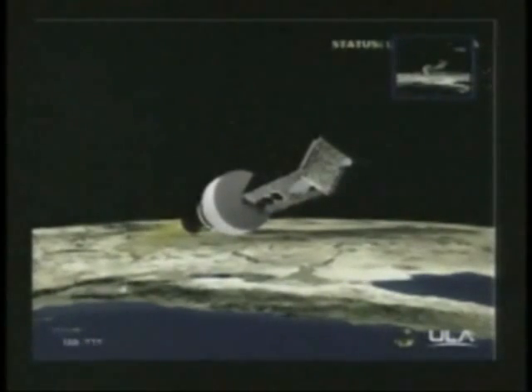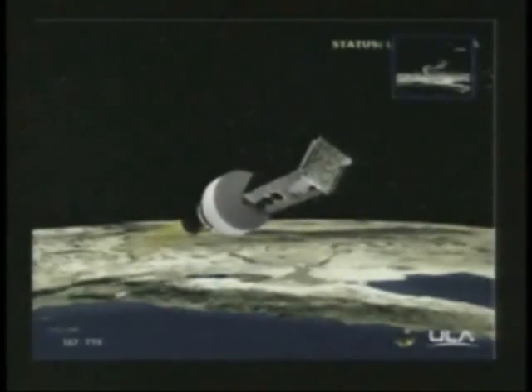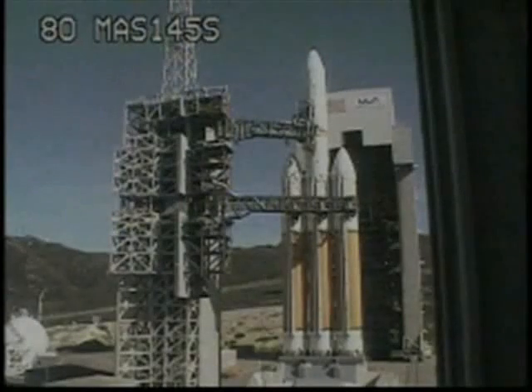This is Delta mission control. Six minutes, 25 seconds into the mission. And we've just seen the successful liftoff of the NRL-49 mission for the National Reconnaissance Office. And again, this was the first West Coast Delta IV heavy launch. All systems continue to operate nominally at this point. Liftoff occurred at 1:10 p.m. Pacific time. Thank you.